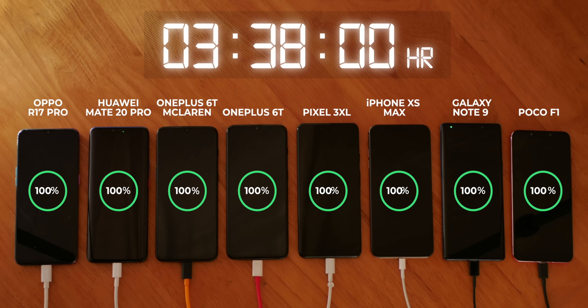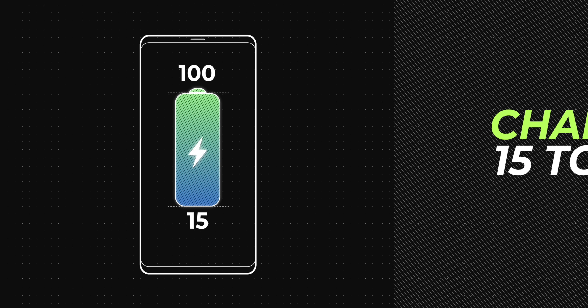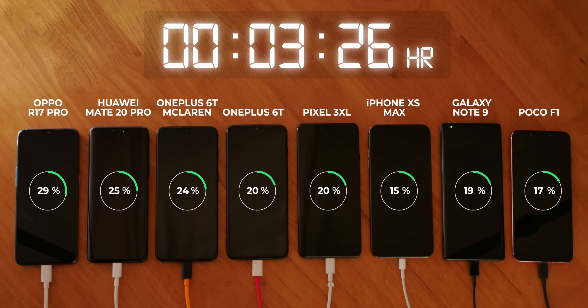I know you're wondering about the iPhone XS Max — it was at 61% after 2 hours and took 3 hours and 38 minutes to fully charge. I mean, that sucks for a $1,000 smartphone. So the Oppo R17 Pro is obviously in the lead with the Mate 20 Pro and the 6T McLaren following behind. Let's move on to our next test: charging the phones from 15% to 100% with the screens off. The Oppo R17 Pro took the lead again and by quite a margin. In just 8 minutes and 49 seconds, the Oppo R17 Pro was at 50%. Isn't that just mind-blowingly awesome? 8 minutes to reach 50% — I'm really loving this charging speed.